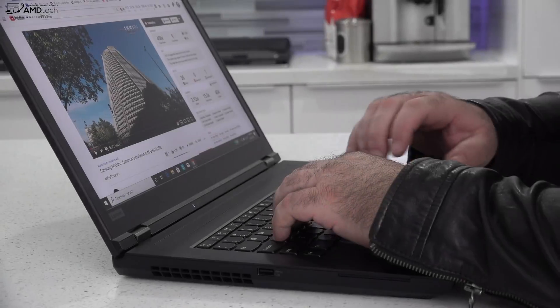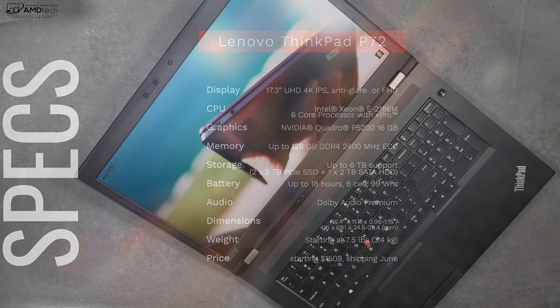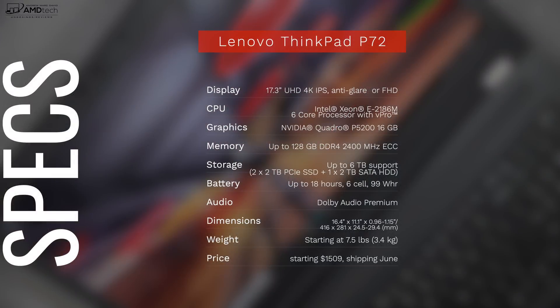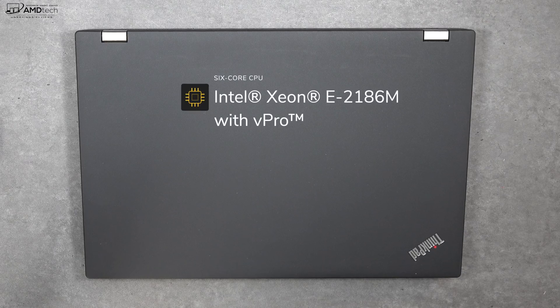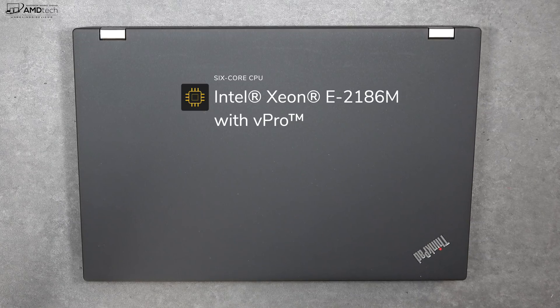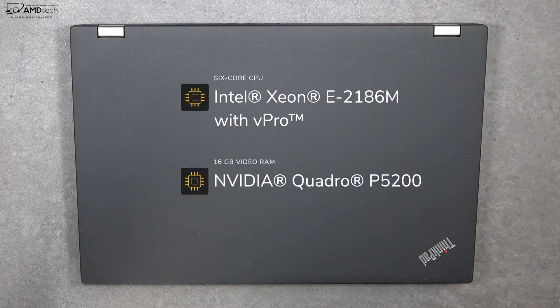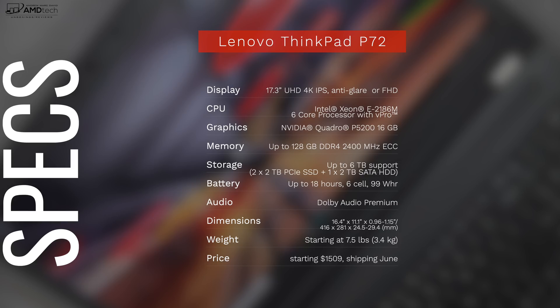This powerhouse really packs a punch — that's not an understatement. Let's talk about the specs. You're looking at a 17.3-inch UHD 4K IPS display, which is actually really good. It's powered by the Intel Xeon E-2186M processor — a six-core processor with vPro. As for graphics, there's no shortage: you're looking at the Nvidia Quadro P5200 with 16 gigabytes of video RAM.